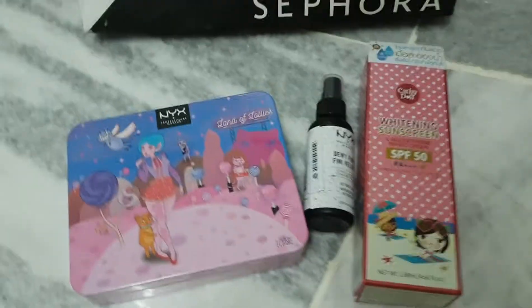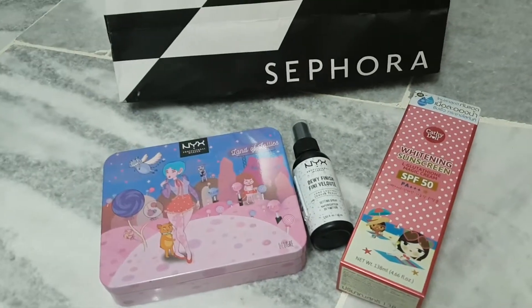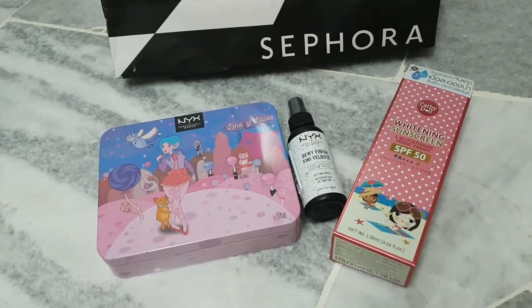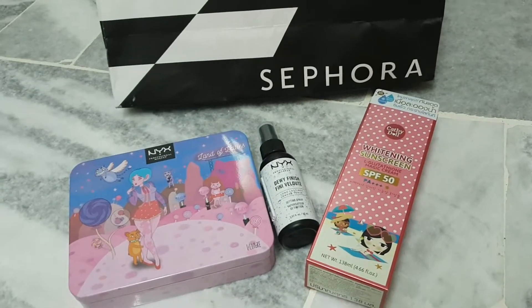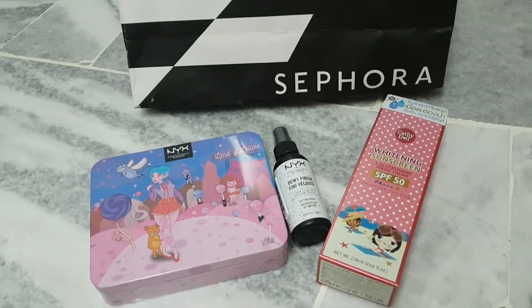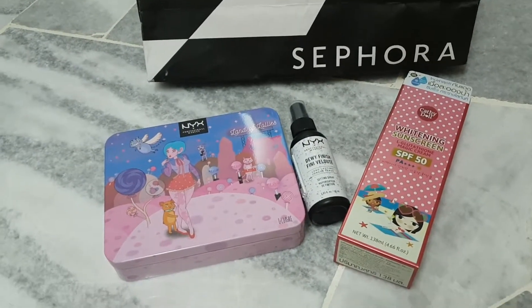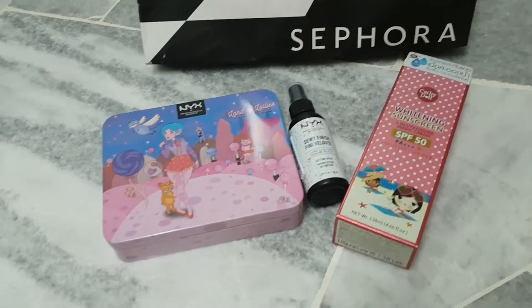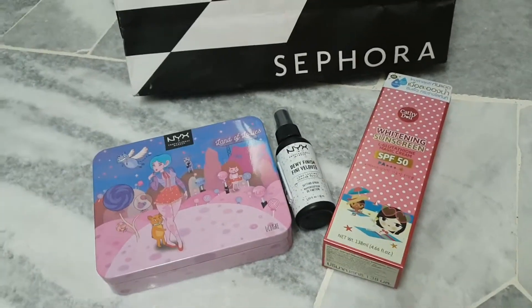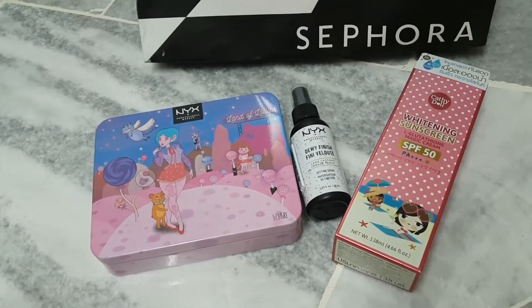Hey guys, I just want to show you my new makeup that I bought from NYX — I like to call it NYX because it's cute. I'm going to study cosmetology, and earning makeup for me is a bit of a struggle because I have to buy a lot of different lipsticks, foundations, lash-on tools, and all must be branded and original to have a nice effect. But there is some makeup that's not really expensive but still good quality.